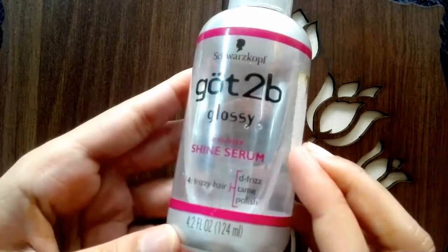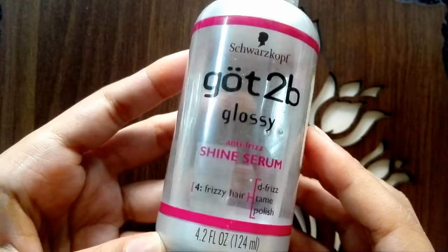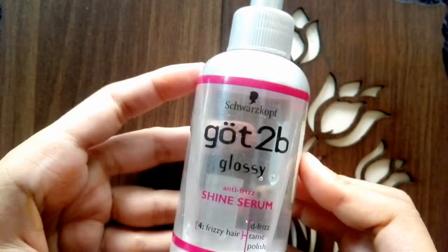If you have dry and frizzy hair, then you must use it. This is in a very liquid and shiny form and it will be easily available from the store.